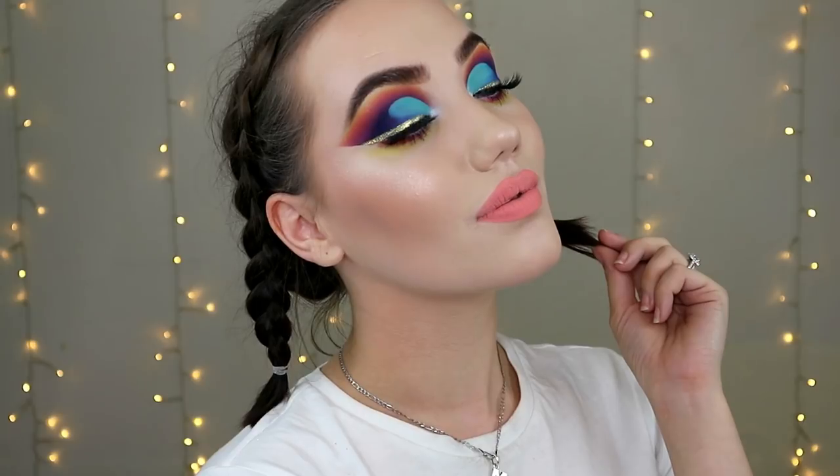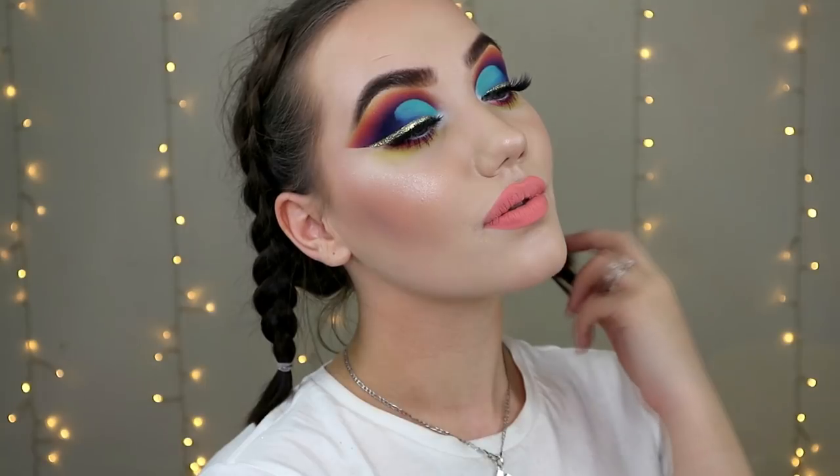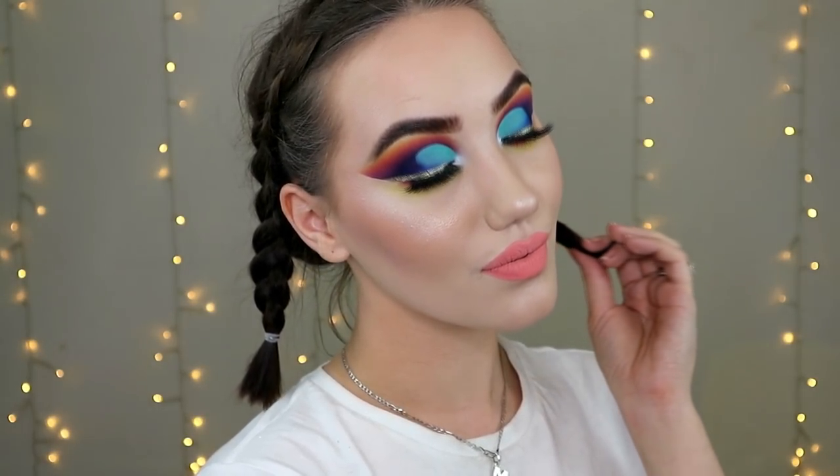I've got lipstick on my teeth — great. Subscribe to my channel as well if you haven't already. Give this video a thumbs up, and I hope I will see you in my next video. Bye!